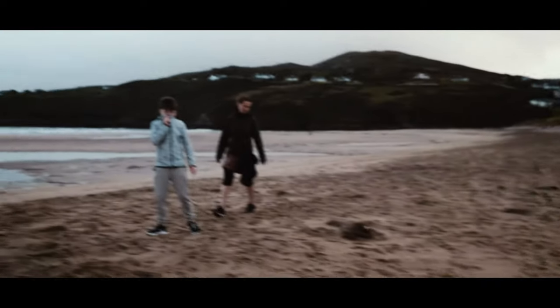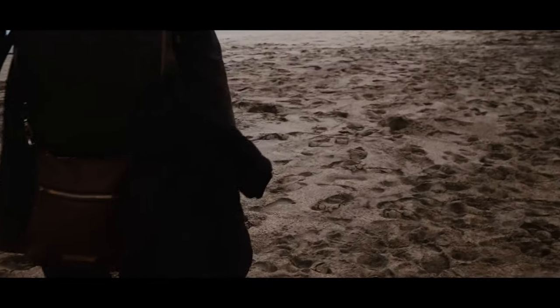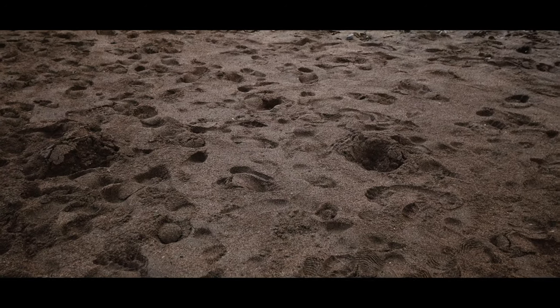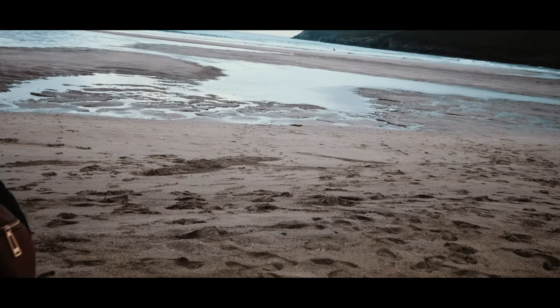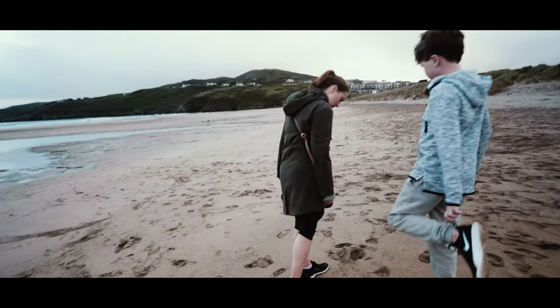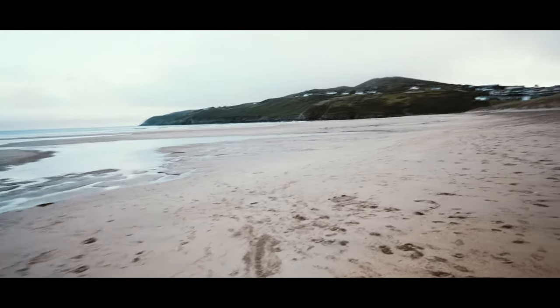I can't believe how much the tide has gone out — that's incredible. We were basically swimming along this line here, weren't we? We didn't go out that far — we were kind of in this area here. That's incredible how much it's gone out.